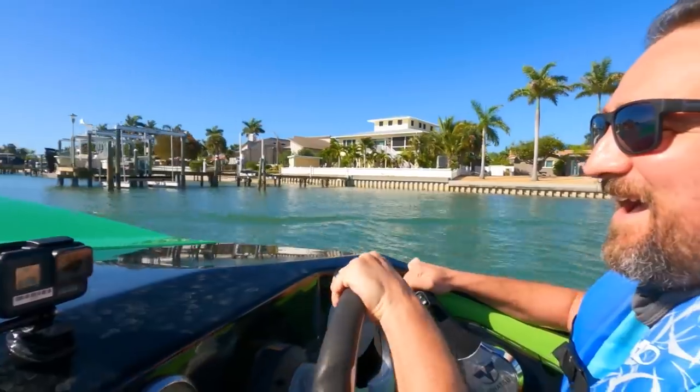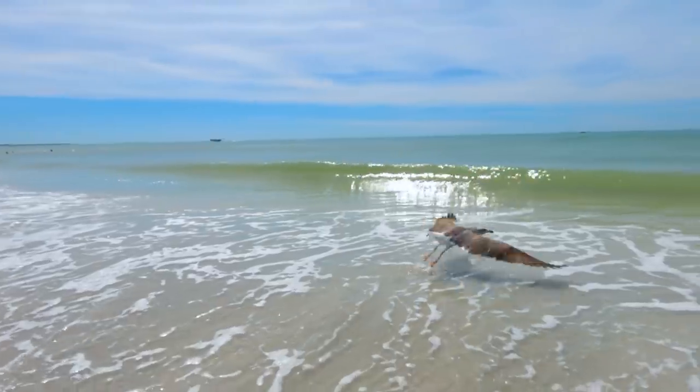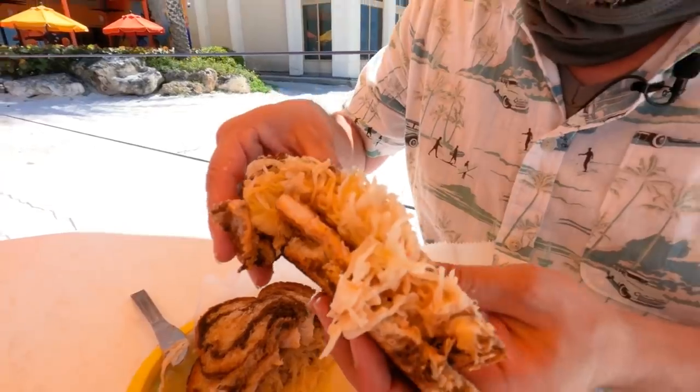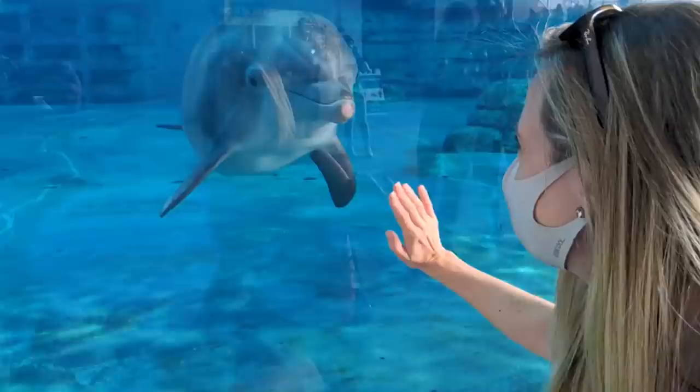It's another beautiful sunny day here in Florida. They know a thing or two in this area about best beaches — it's like a work of art. The world-famous Winter. They're saving so many lives here.